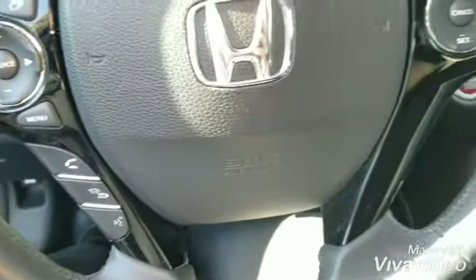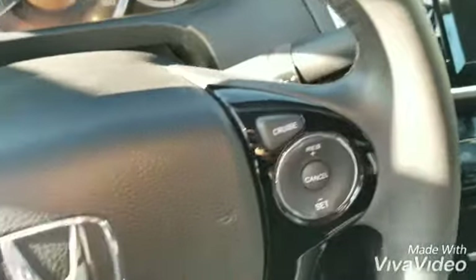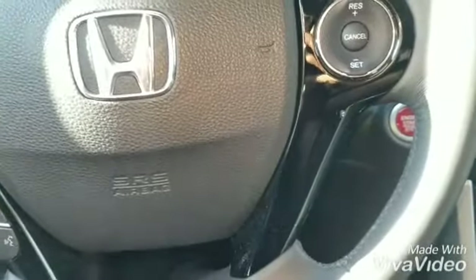Over here you can see the controls for your phone and music. And you can see how quiet it is.